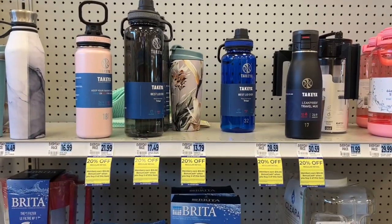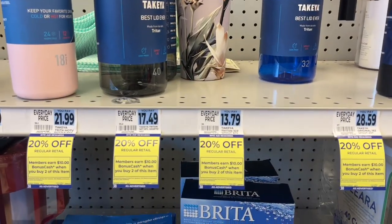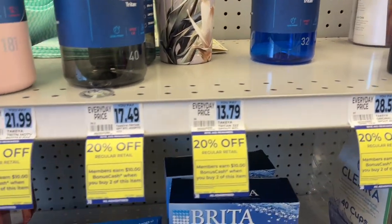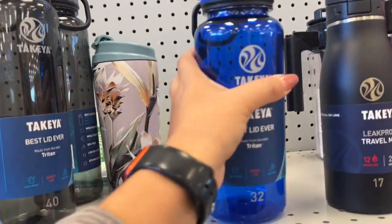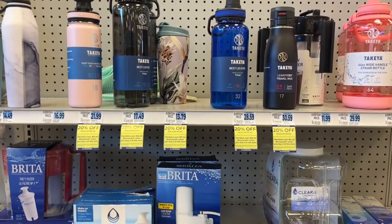I think Rite Aid is ready to get rid of these items because they're not selling. They're 20% off, and when you buy two, you get $10 back in bonus cash. Pretty decent deal if you want these higher quality bottles. I've never used it — I don't think I've ever paid that much for this, but to each his own.